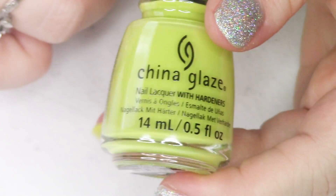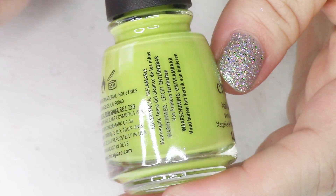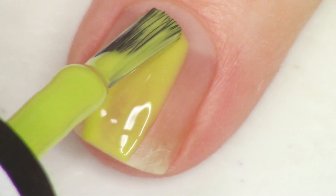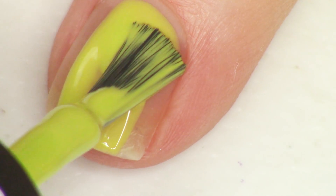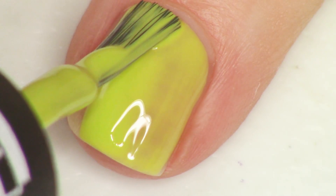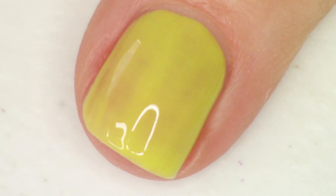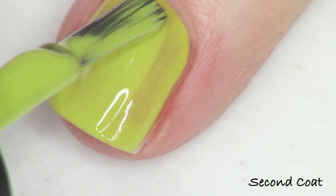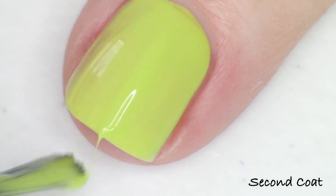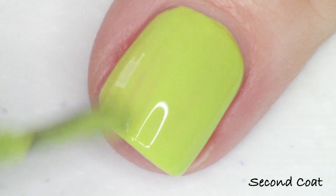Next up we have this awesome limey spring green called It's All Techno — another cream formula. Out of all the creams, this one was the sheerest and the runniest, so I would definitely recommend three coats. It's a really cool color and worth working with a trickier formula. I showed you two coats, but my final photo was at three coats on this one, and I've included some comparisons for it.